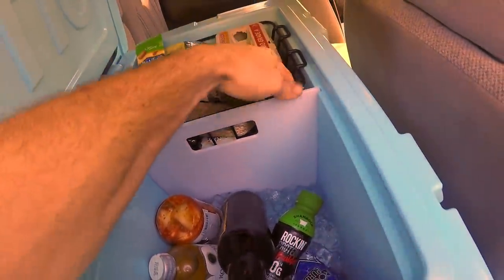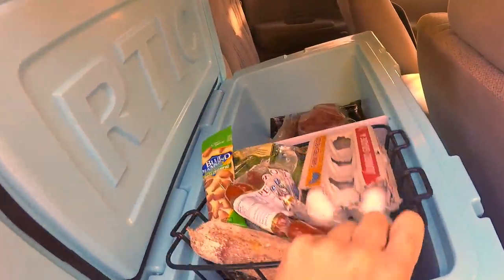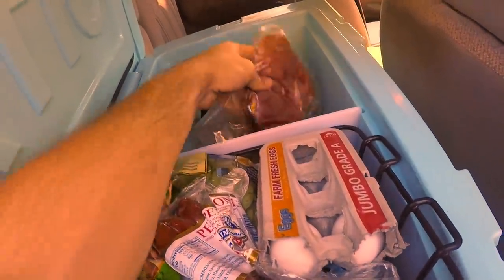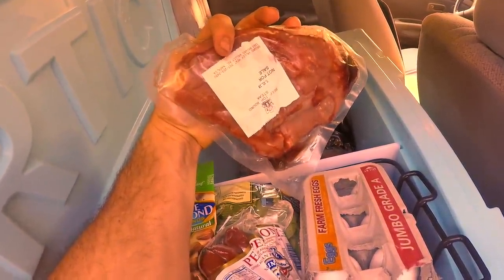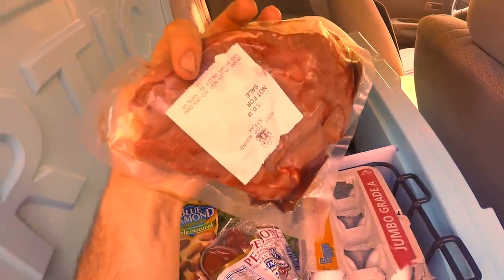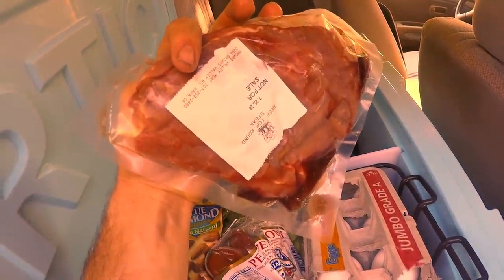Underneath the basket over here is where I keep my meat products. My mother recently had one of our steers assassinated. This is him. He is delicious. Rest in peace.